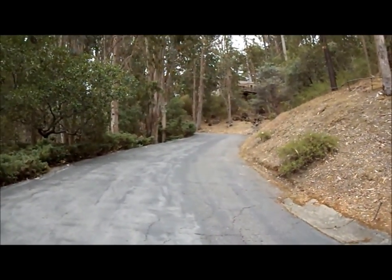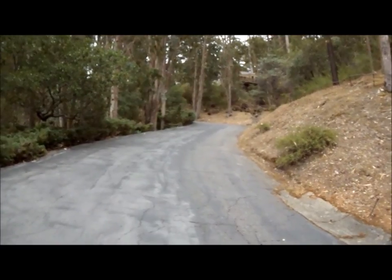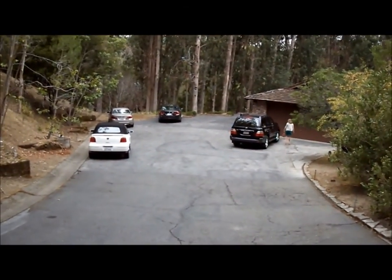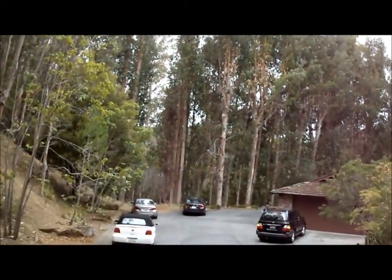Hi Ann, it's Nick. I'm at this property I wanted to show you. It's two and a half acres. This is the driveway going up to the street, and this is what it looks like coming down. Very private, really pretty, lots of tall trees.